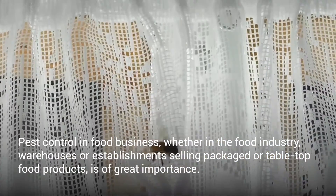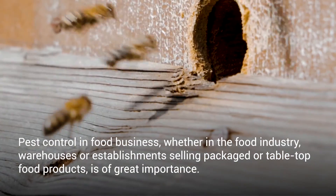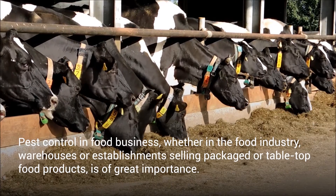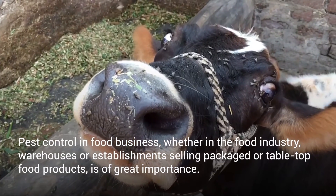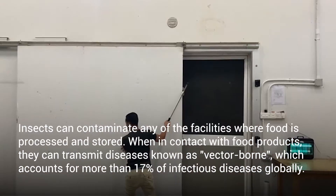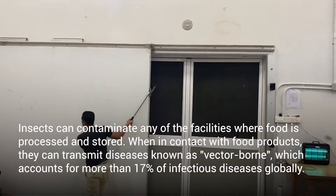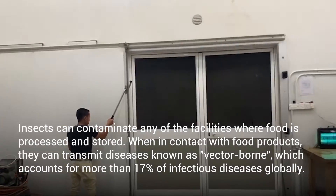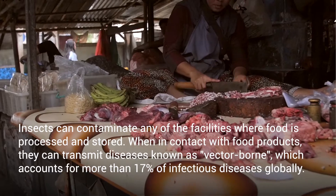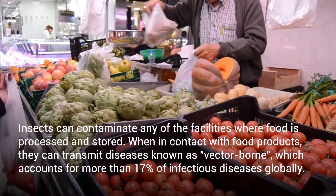Pest control in food businesses, whether in the food industry, warehouses or establishments selling packaged or tabletop food products, is of great importance. Insects can contaminate any of the facilities where food is processed and stored. When in contact with food products they can transmit diseases known as vector-borne, which accounts for more than 17% of infectious diseases globally.